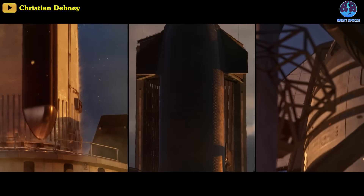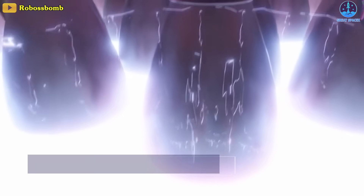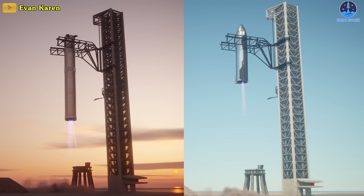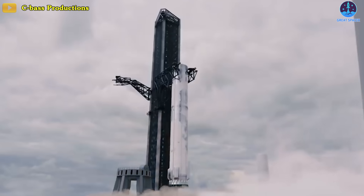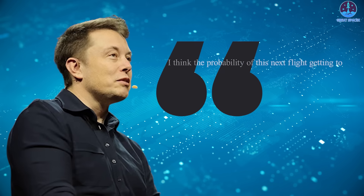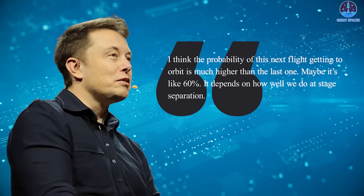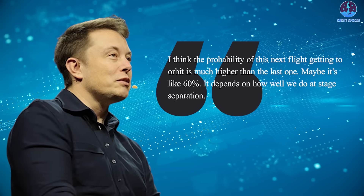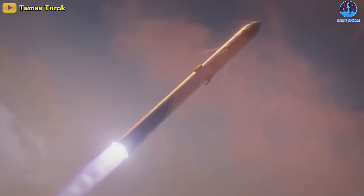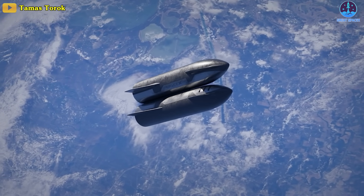At liftoff, the rocket will exert about 16 and a half million pounds of force, which is obviously impressive, but even more impressive is Starship's pending status as a fully reusable launch vehicle. The fact that SpaceX wants to reuse both the Super Heavy Booster and the Starship upper stage is mind-boggling. Musk predicted that the chance of Starship reaching orbit the second time is much higher than the last one — maybe around 60% — adding that it depends on how well they do at stage separation. Starship will very likely become a bonafide rocket someday, but as SpaceX has proven before, these things don't happen overnight.